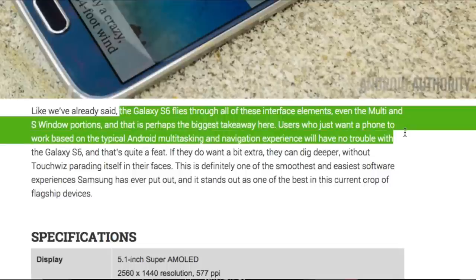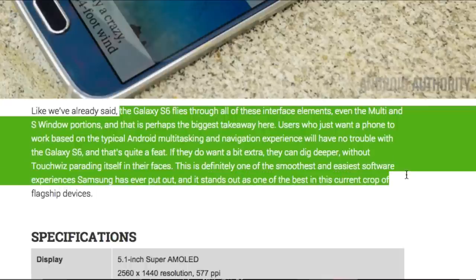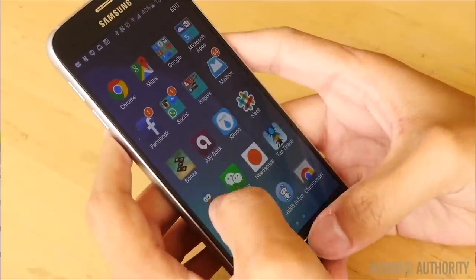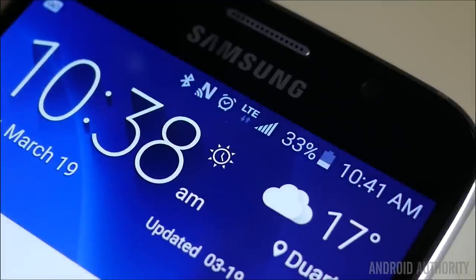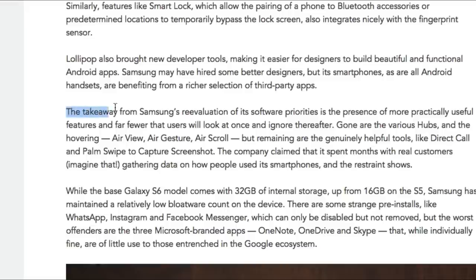On software, Android Authority says the Galaxy S6 flies through all interface elements, even multi-window and S Window portions. Users who just want a phone to work based on typical Android multitasking will have no trouble, and if you want extras you can dig deeper without TouchWiz forcing itself on you. Digital Trends notes Samsung is better understanding how to utilize its own software — certain features are now treated as optional add-ons downloadable from the Galaxy App Store, and motion and gesture settings show how far Samsung has dialed things back in only two years.